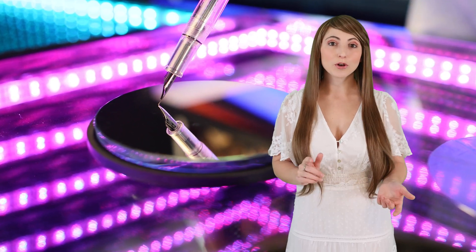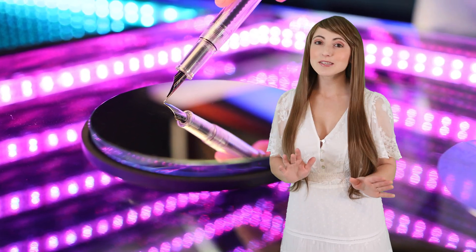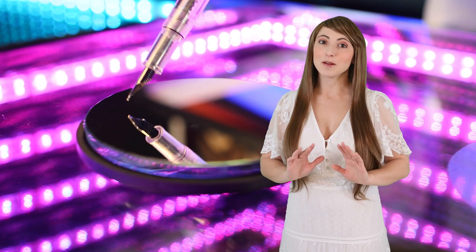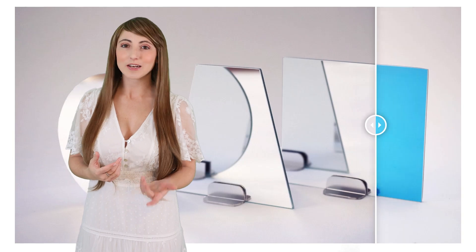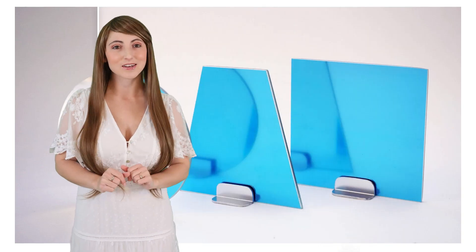First Surface Mirrors have an aluminum mirror coating on the face of the glass that maximizes the amount of light reflected and minimizes distortion. In this video, I'll show the advantages of using a First Surface Mirror and how you can order one to the exact size you need.